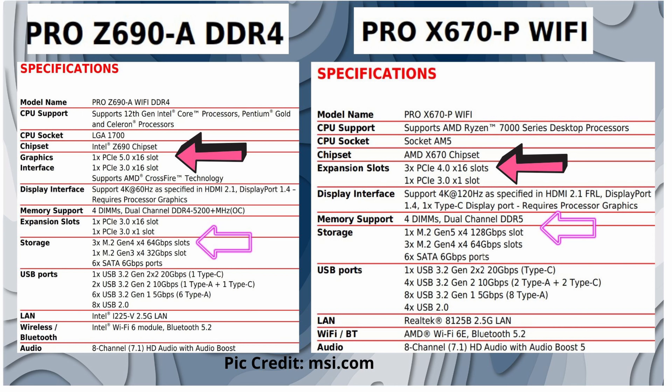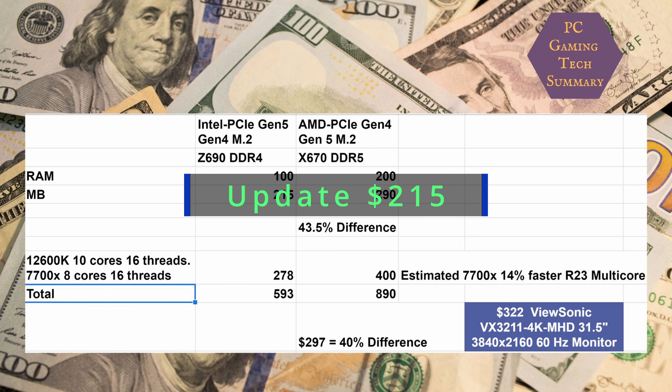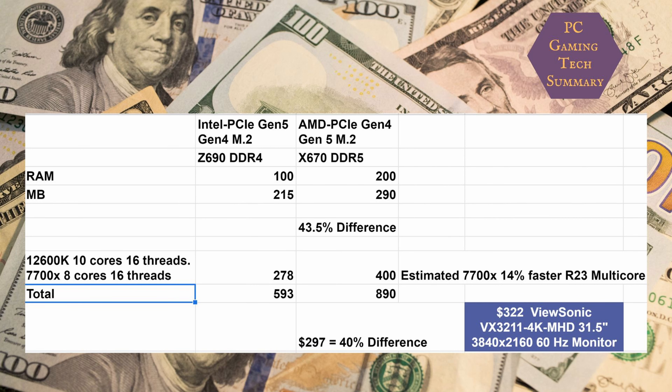If we have a look at the Intel system using the Z690 with DDR4, the RAM is going to cost $100 USD for 32GB, and the motherboard — the Pro MSI Wi-Fi — costs around $200 USD. Comparing that to AMD, the X670E with DDR5 is around $200 USD for 32GB, and the Pro motherboard is at $290.